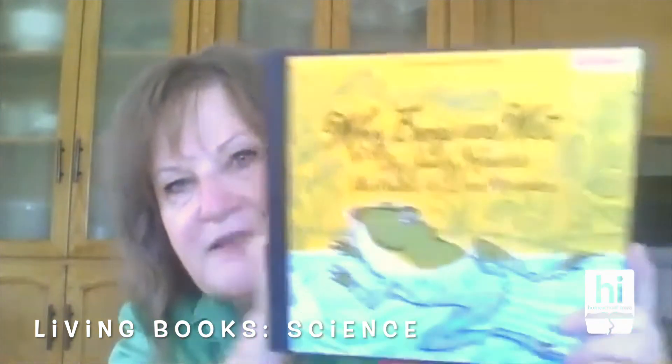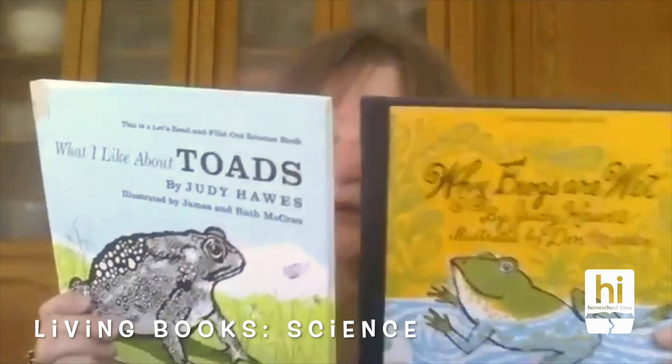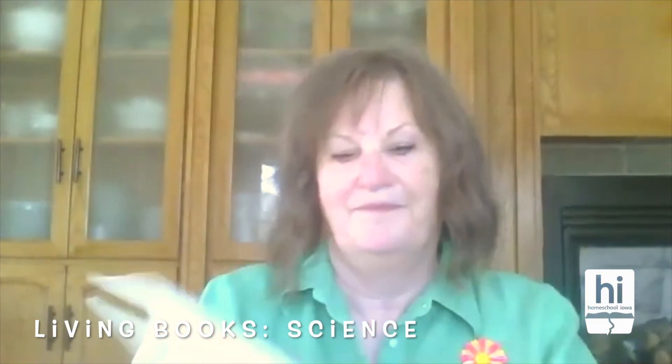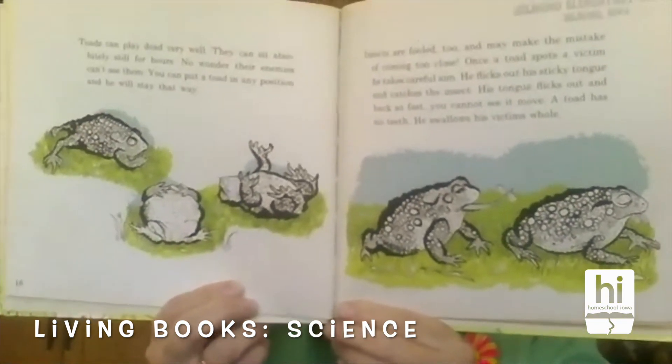Another really favorite series of mine is the Let's Read and Find Out series. These are pretty easy to find on Amazon or at thrift stores — whenever I see one I buy it. Libraries have also been getting rid of these, which is a shame. For example, if you have a child who's really into frogs and toads, give them these books and they'll be able to tell you everything about frogs and toads. Kids love these books. Inside, the illustrations aren't full color but are colored enough to keep children's attention.